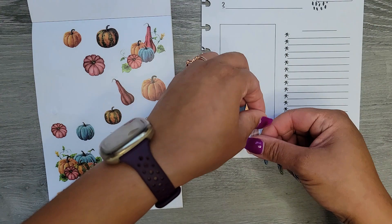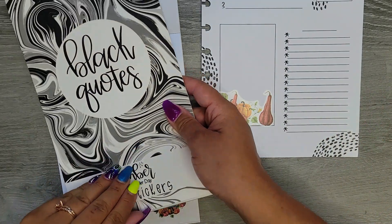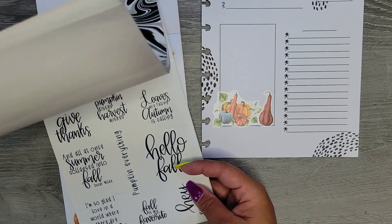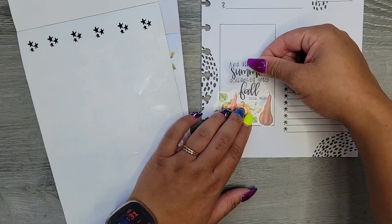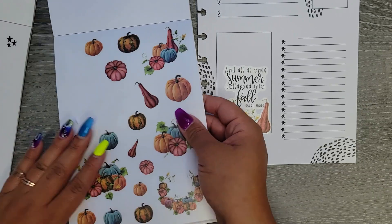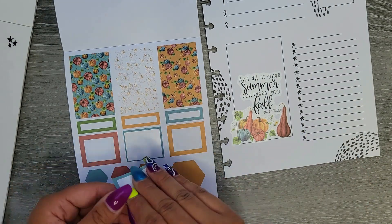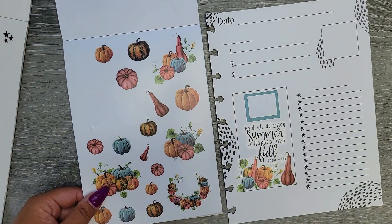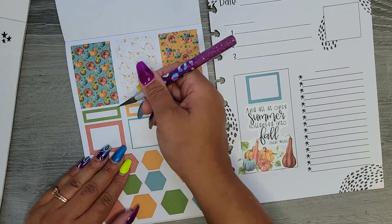Fall is calling, I am here for it, I am so ready for fall! I just want to wear my sweaters — that's my main motivation, just give me sweater weather. I'm gonna grab Amber Plans Her Day's black cloche stickers — I have fall ones. Let's do this: 'All at once, summer collapsed into fall.' We'll put that in there. And then I think there are some decorative boxes in here so I'm just going to add one for stats, and then we'll go back to decorations.